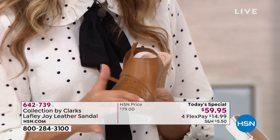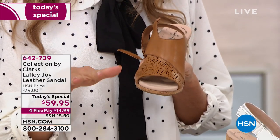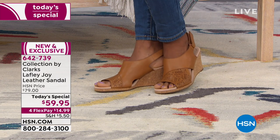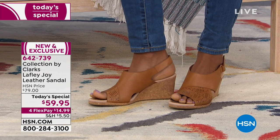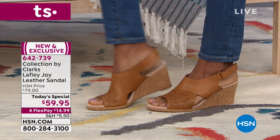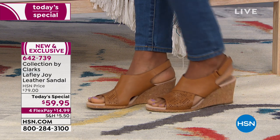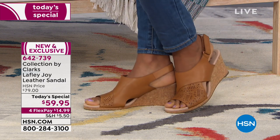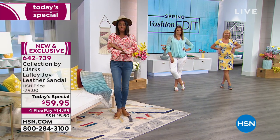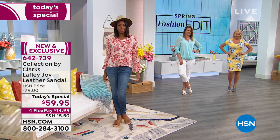I want to mention the toe box area is great because all your toes lay flat. If you look at the models, they're not all crunched up on the sides — no toes overlapping, all nice and flat. Nikita has it on in the tan with a pair of jeans and a cute boho-style shirt with a hat — that looks absolutely great. She could go to the farmer's market, she's ready for a festival.